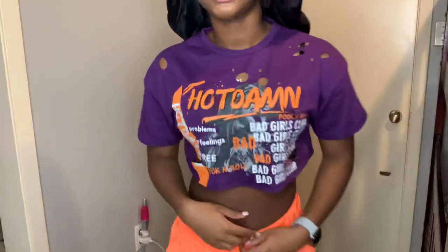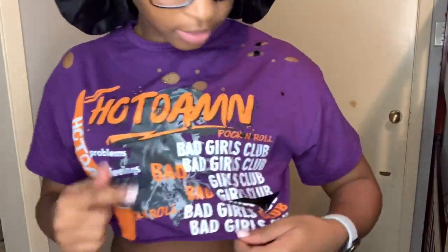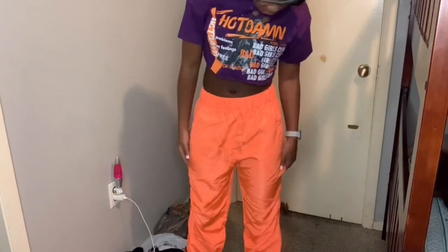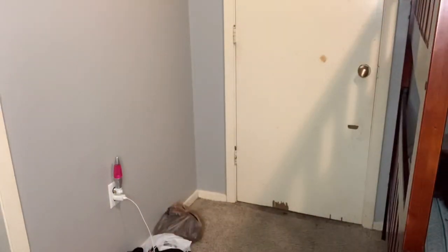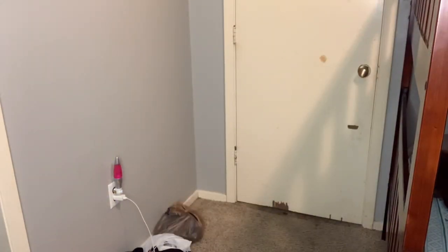On to the next outfit. It's a purple distressed shirt — it says 'bad girl's cool' and 'rock and roll.' I got these orange joggers to go with it. They have no pockets and have holes. That's what the orange purse was for — or if you feel like that's too much orange, you can always grab the black purse.